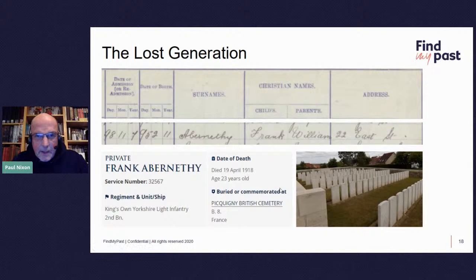Here's another man, Private Frank Abernethy. You get his name, his parents' name, and his home address. Whoever entered the date of birth and date of admission has put the year into the date column — it's probably year, month, and day — so Frank Abernethy would have been born on the 11th of February 1895. He will appear in census returns, but he won't appear in the 1921 census or the 1939 Register, of course, which does give dates of birth. So having an actual date of birth from the school record is key.